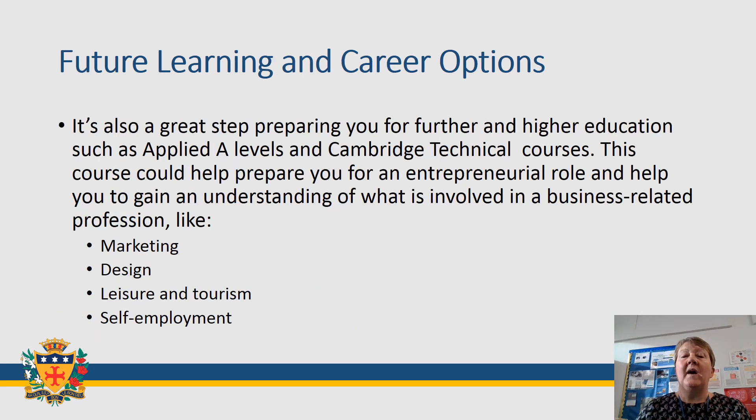If you require any further information about the course, please don't hesitate to ask either Mrs Richardson or myself and we'd be more than happy to give you some more information. Thank you.